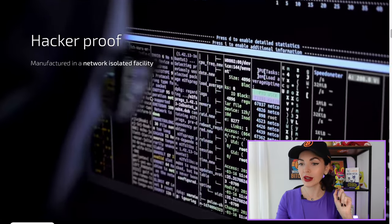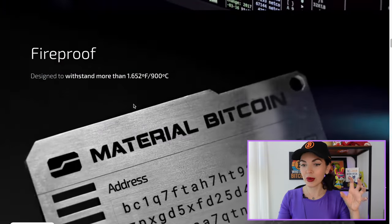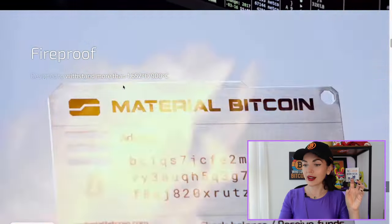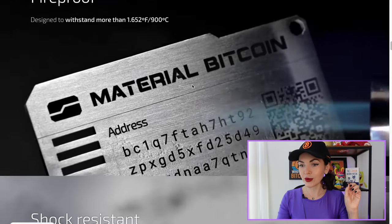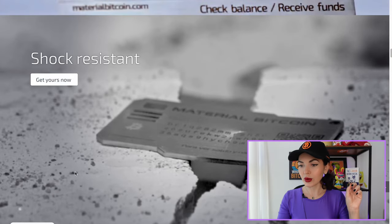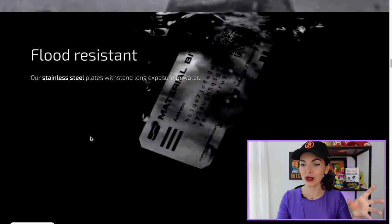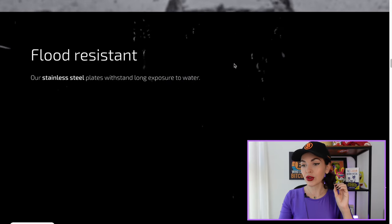It's manufactured in a network-isolated facility. Fireproof — they did some experiments and this wallet can withstand more than 900 degrees Celsius. That's good for our Bitcoin wallet. Also shock resistant — they tested it pretty thoroughly. And full flood resistance — it stays strong even after long exposure to water.